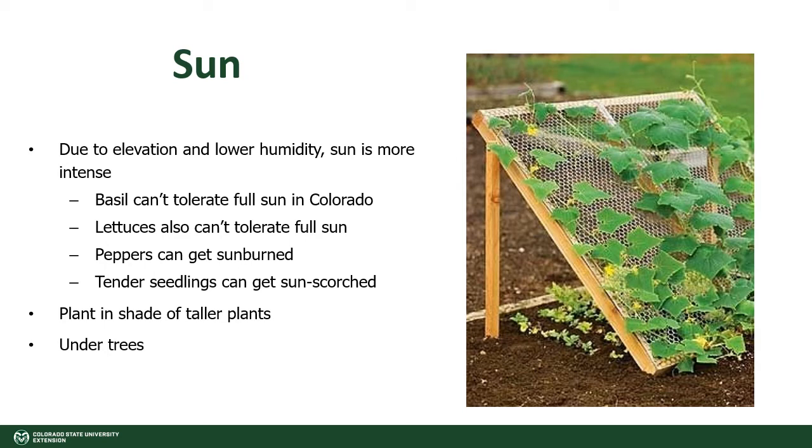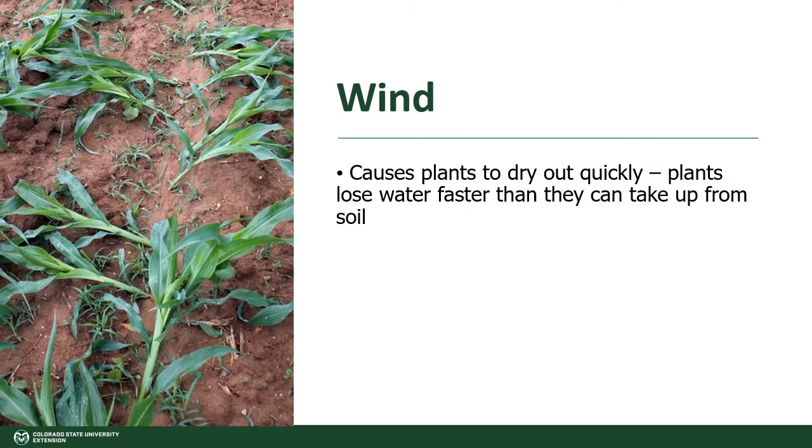Colorado sunshine can be pretty intense due to high elevation and lower humidity. Some plants that in literature say it's safe to plant them in full sun may not do well in full sun and will benefit from some shading. Things like basil, lettuces, peppers, and especially tender seedlings can get sun scorched. So plant in the shade of taller plants or provide a structure.